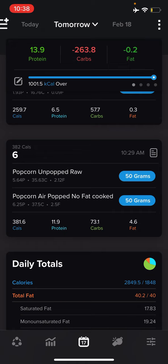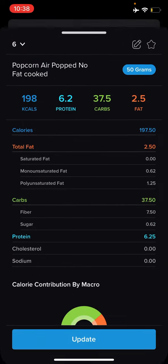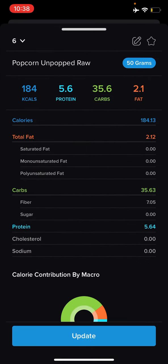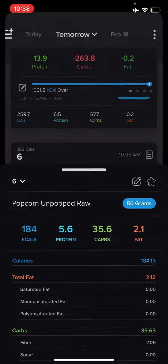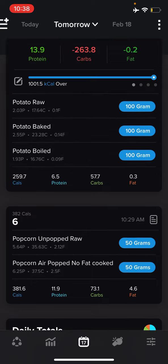Some things are interesting exceptions — like popcorn. Popcorn actually doesn't differ all that much: 50 grams of unpopped popcorn is 184 calories and popped is around 10 calories different, so it's not a big deal. But it's still probably best to be specific.